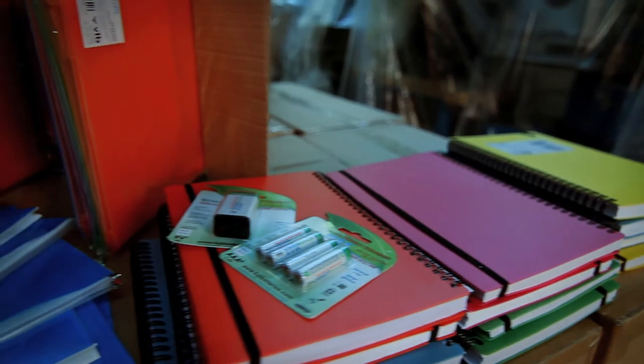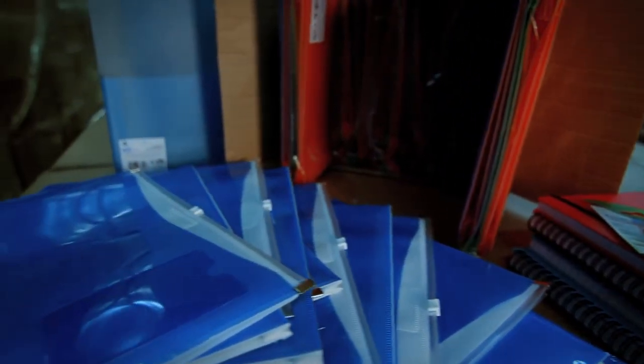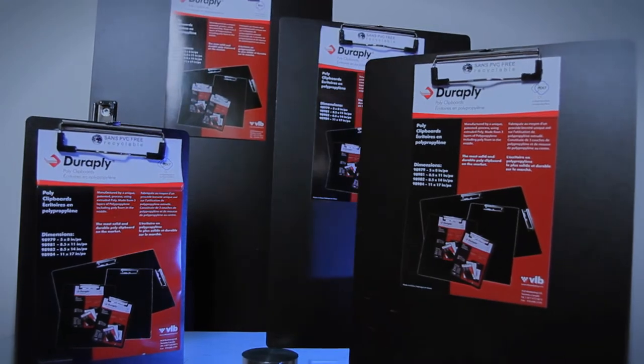Our product range includes binders, envelopes, report covers, presentation books, sheet protectors, and a fairly wide range of other polypropylene products.